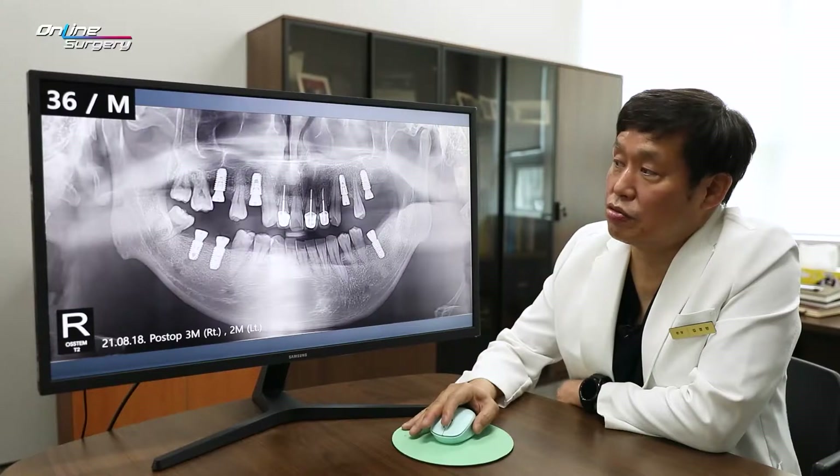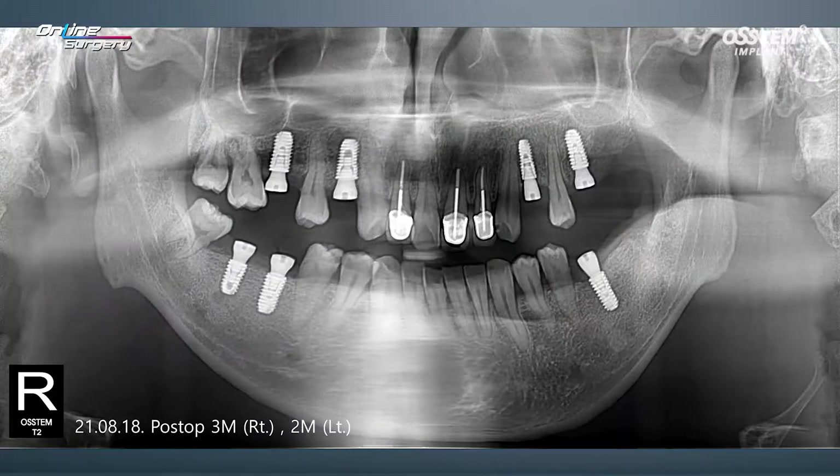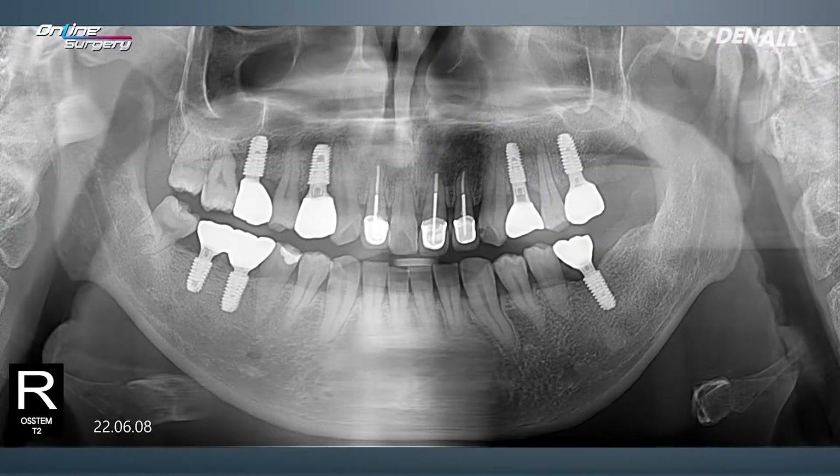After surgery, second surgery has been done. In the upper right, healing abutments are connected. After that, in June this year, the final prosthesis was delivered.